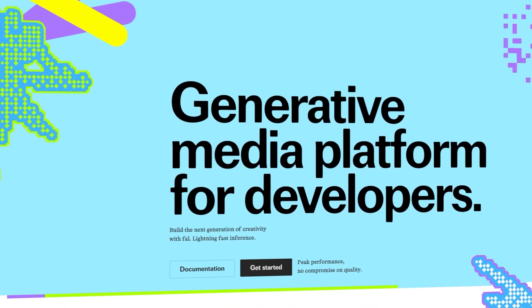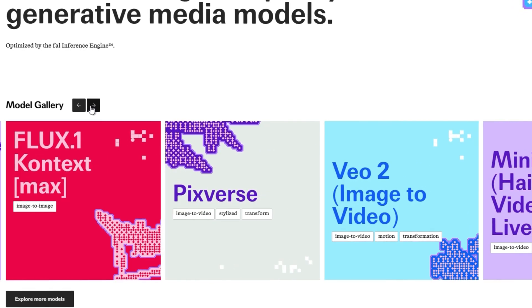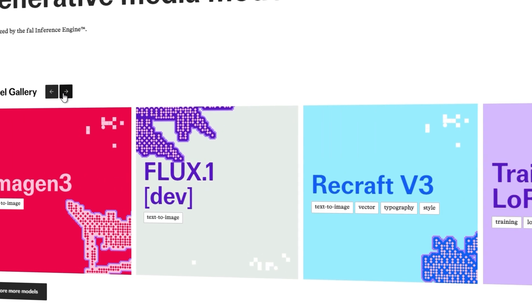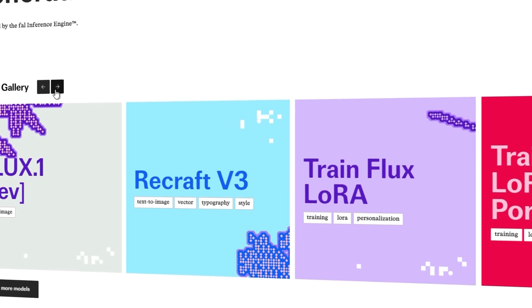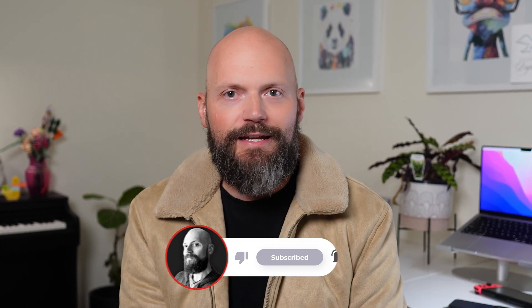If you want me to dive further into building AI wrapper apps, let me know in the comments below. I'm pretty sure there's a whole video series on how to come up with ideas, how to build these things, and how to monetize them. But to get you started, I recommend checking out FAL.ai — they have nearly every single model under the sun that you could possibly think of. Start experimenting with them and see what ideas come to mind. And who knows, maybe in the future I'll feature your multi-million dollar AI wrapper in an upcoming video.